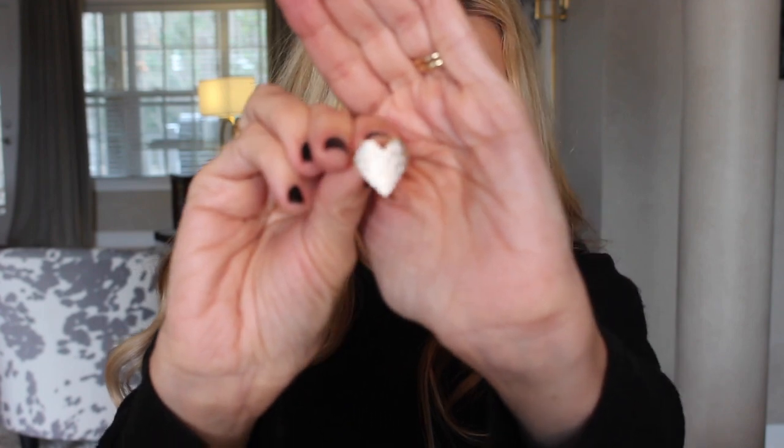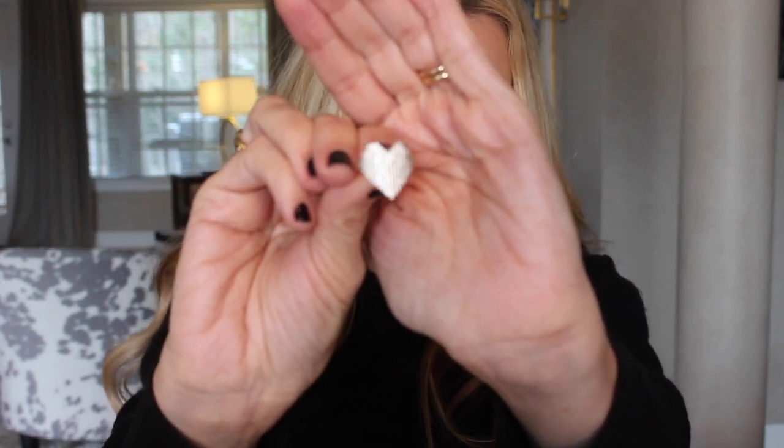I wanted to show you a new ring they sent me from Miranda Frye, and I love it. You guys know I love Valentine's Day, I love hearts, and I love the design of this ring. Isn't that pretty — I love how flat it is.